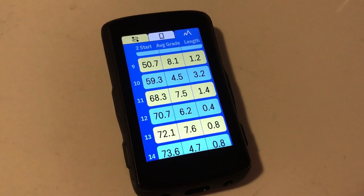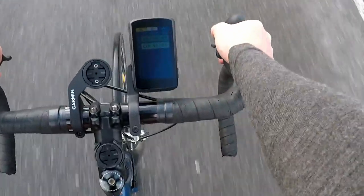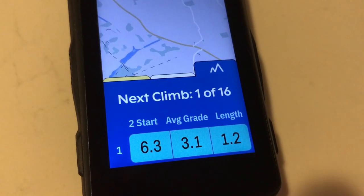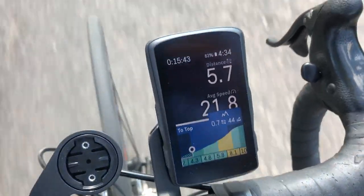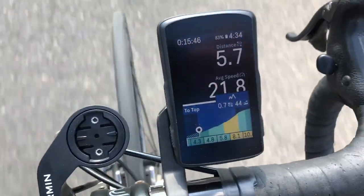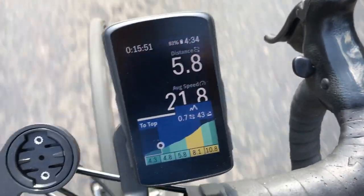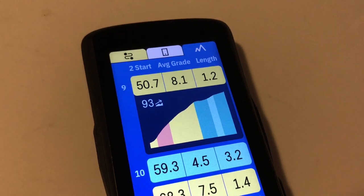For me, the Climber feature on the Karoo 2 is better than both of them because, crucially, it works even when you're not following a predefined route. Using mysterious software whiz-bangery, and presumably the gradient data built into the map file, the Karoo 2 will work out if you're heading towards a substantial climb, and then present you with a screen of useful data to quieten the mental monkey. The format of the screen is colourful and clear. The climb is divided into 500 metre chunks, each colour-coded by gradient.